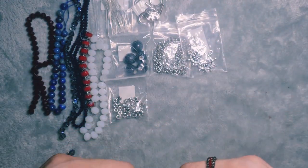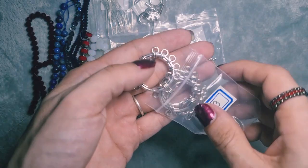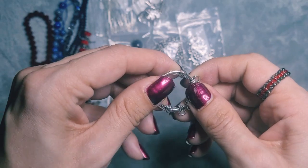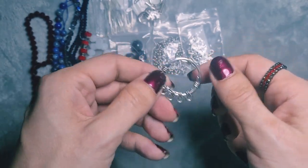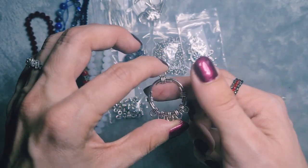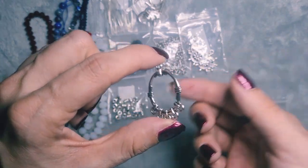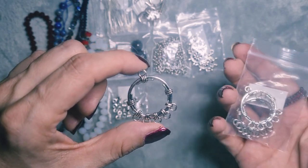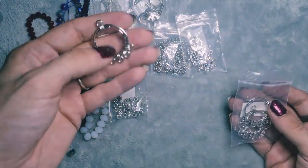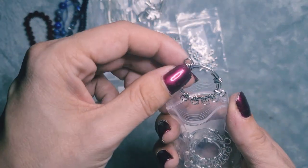Next is bag number 13 — 4 pieces of 34x27mm rope accent chandelier findings. These are different: very light but very sturdy. They are lead free, nickel free and cadmium free, so pewter alloy again. I actually really like having pewter alloy because it tends to discolour and tarnish a lot less in my experience. And because they are nice and light, they would make fantastic earrings.